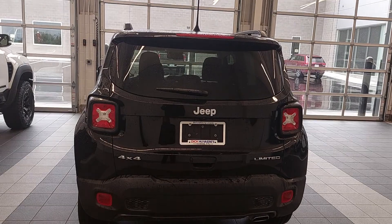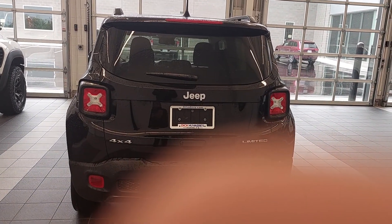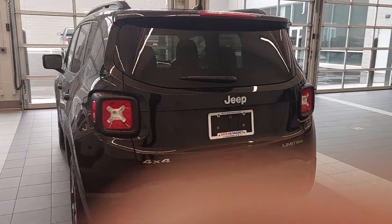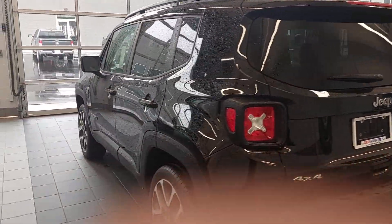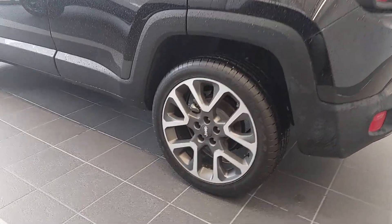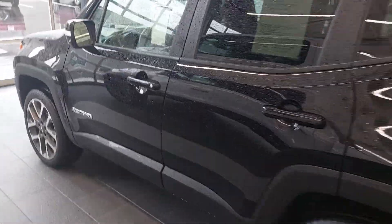2022 Jeep Renegade Limited. This is the 1.3 liter turbo engine, automatic transmission, nine speed, with four wheel drive. This has what they call the Sun, Sound and Wheel package — 19 inch wheels — and this is black paint.